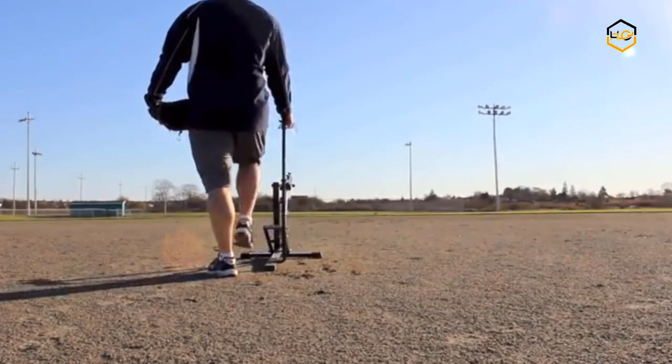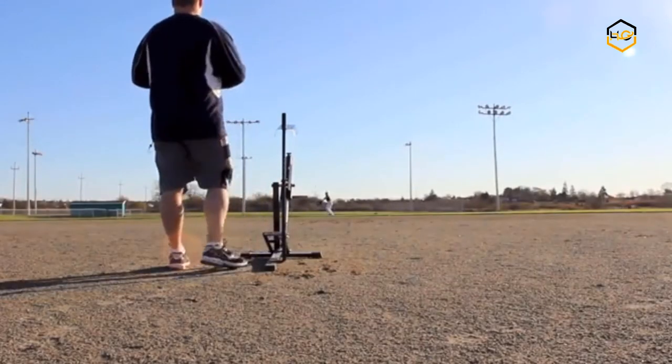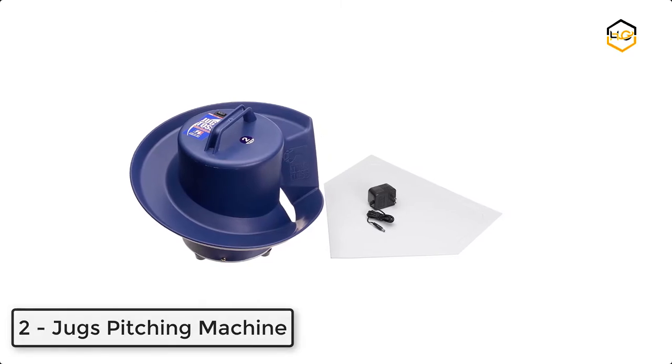Weighing in at only 24 pounds, this machine is completely portable, sturdy, mechanical, and easy to use. At number 2, we have the Juggs Pitching Machine.